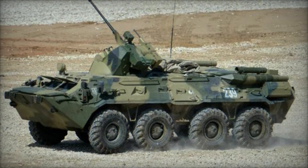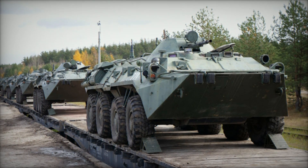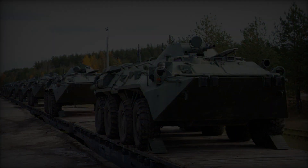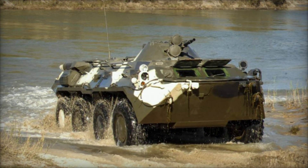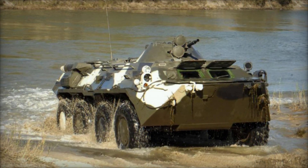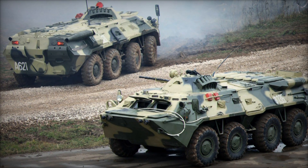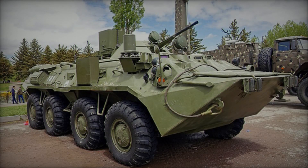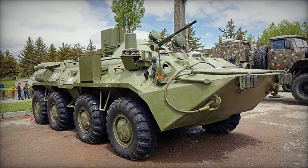With an operational weight of nearly 15,000 kg and dimensions of 7.65 m in length, 2.90 m in width, and 2.35 m in height, the vehicle featured independent suspension and drive power for all eight wheels, offering an operational range of up to 600 km. Steering assistance was provided to the front four wheels, while a centralized tire air pressure system enabled the driver to adjust pressure levels for optimal performance across diverse terrain in real-time.